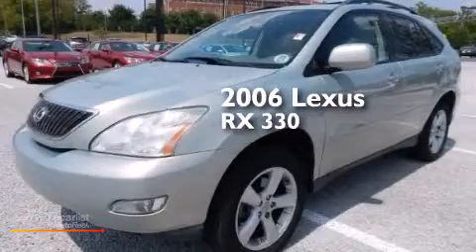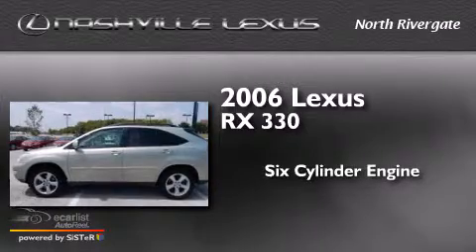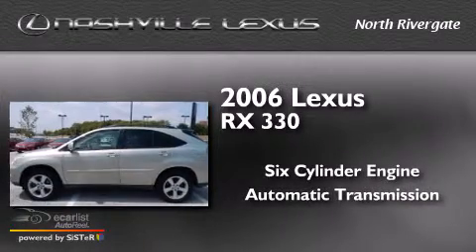This is a 2006 Lexus RX 330. It features a six-cylinder engine and an automatic transmission.